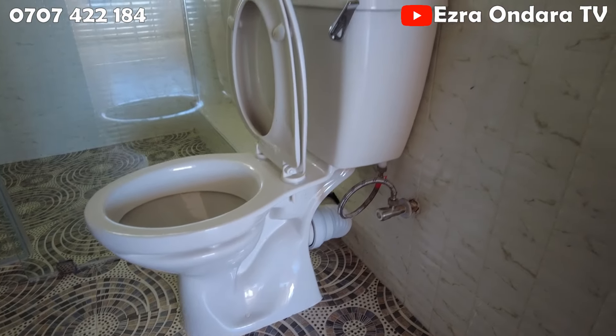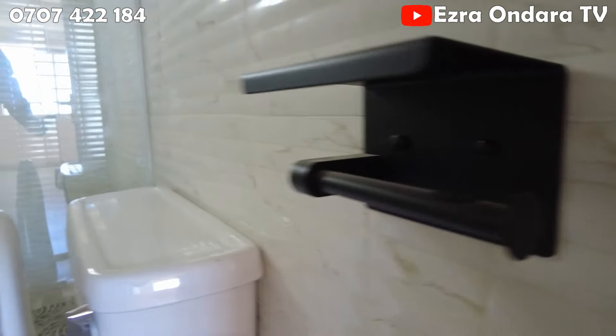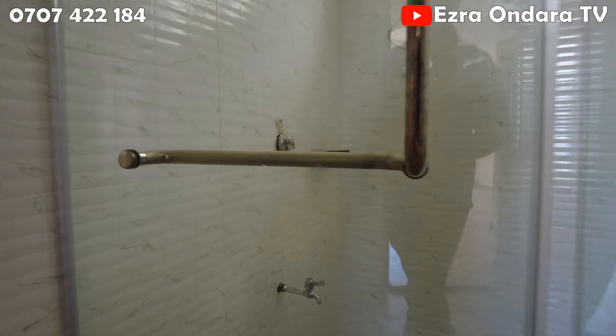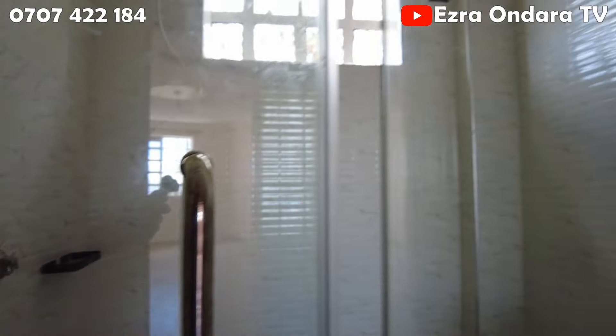Thirdly, the washroom is quite large and it boasts some top quality fittings and faucets. Moreover, the shower area is separated from the toilet area by a glass shower door, which is a brilliant idea.